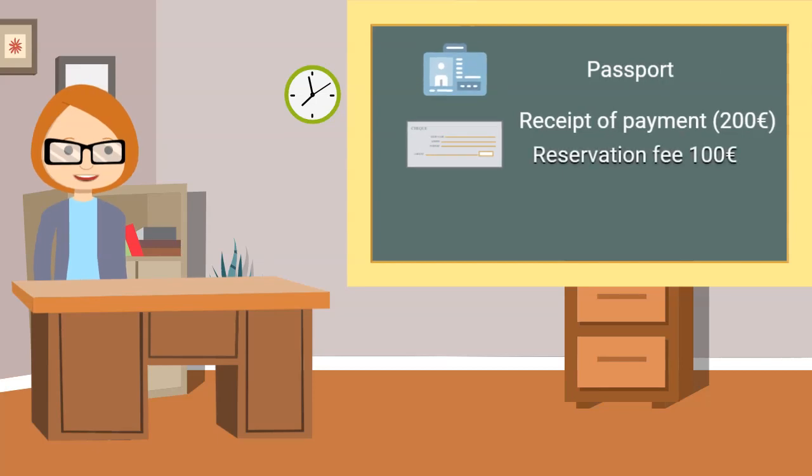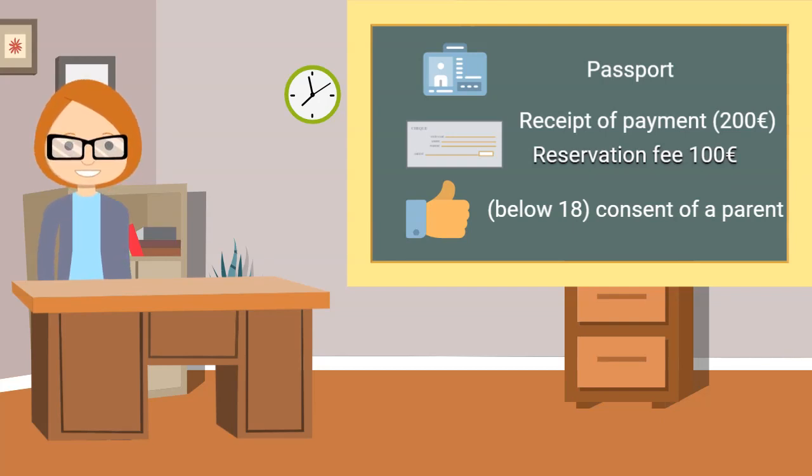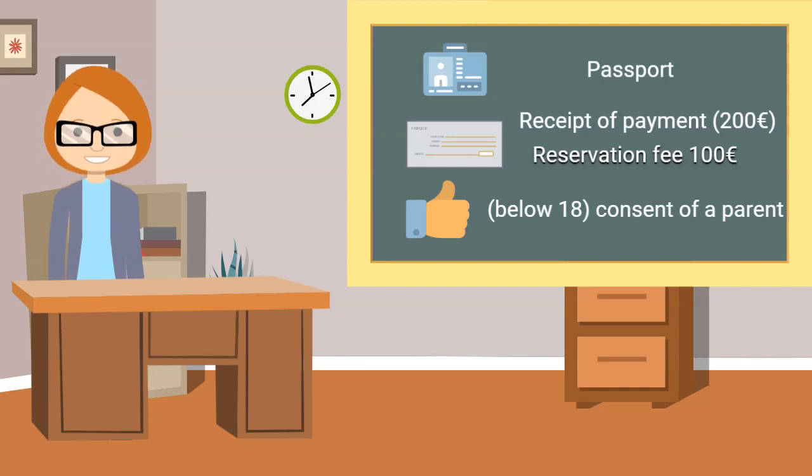Here is the list of documents you need to bring with you: your passport, receipt of payment for the first 3 months of the dormitory contract. In case you are below 18 years, you will also need to bring consent from your parents agreeing to your stay at the dormitory.